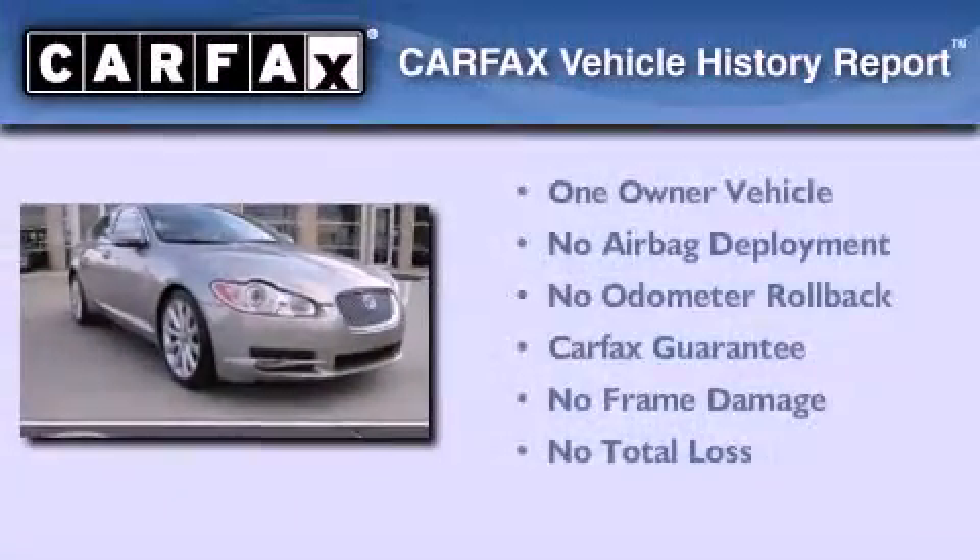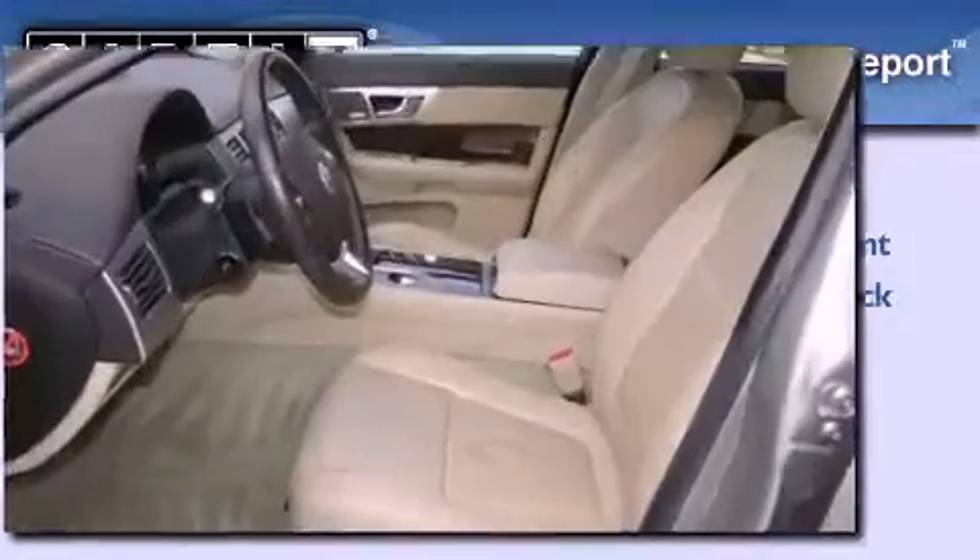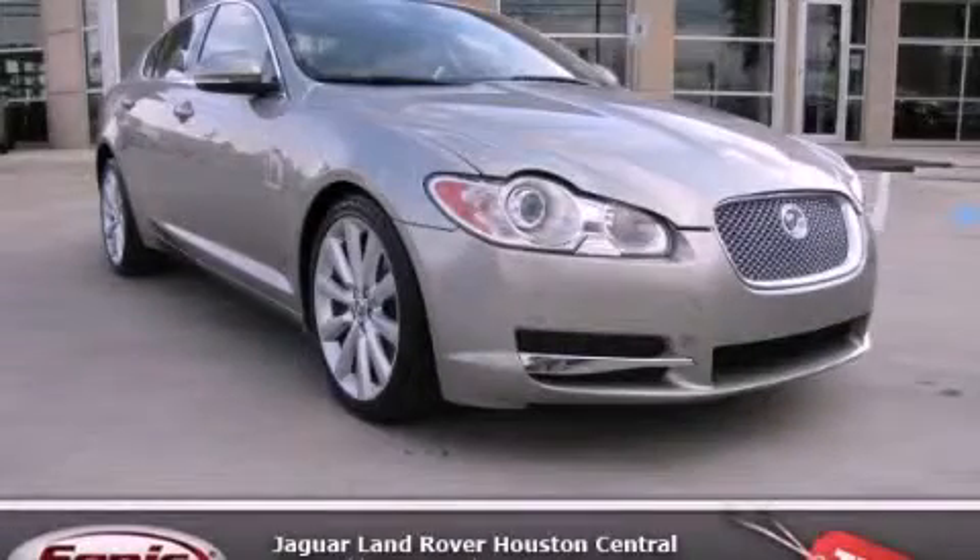This Jaguar has had only one owner, and it qualifies for the Carfax Buyback Guarantee. Call or visit us right now and arrange your test drive today.